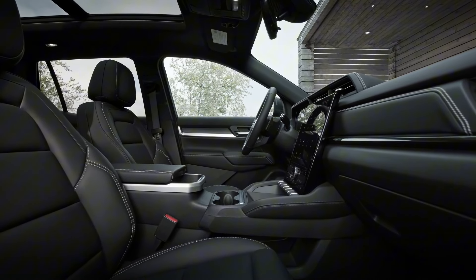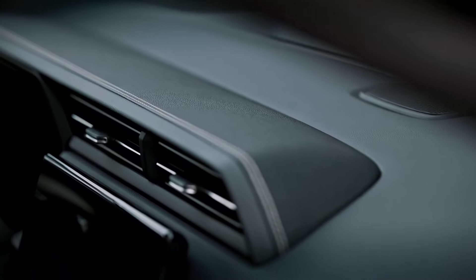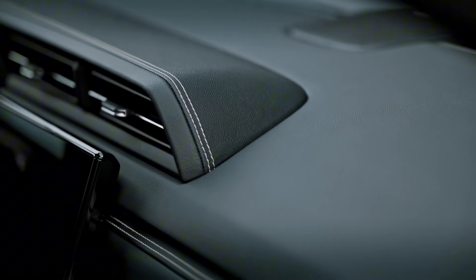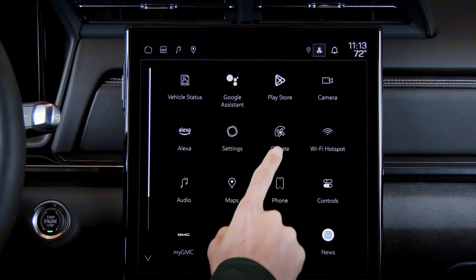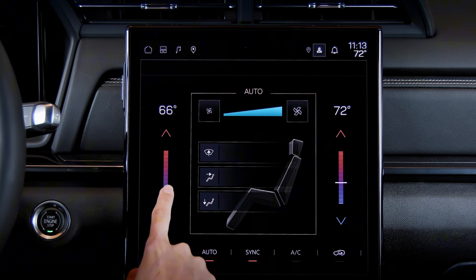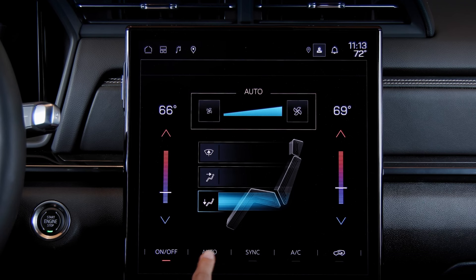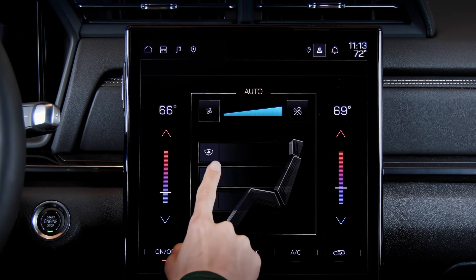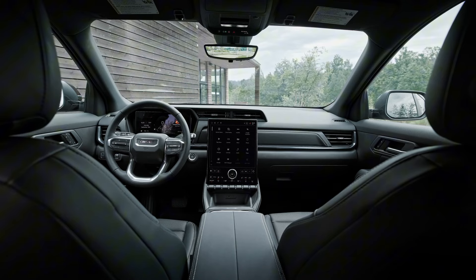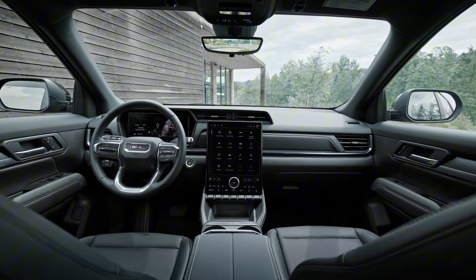The layout is intuitive, with all controls within easy reach, making for a driver-focused environment. One of the standout features of the interior is the 15-inch diagonal premium GMC infotainment system. This large, vibrant display is the hub of the Terrain's advanced technology suite. Whether you're accessing navigation, entertainment, or vehicle settings, the interface is user-friendly and responsive. The ability to view up to three applications simultaneously on the screen means you can keep an eye on critical information without having to toggle between different menus.